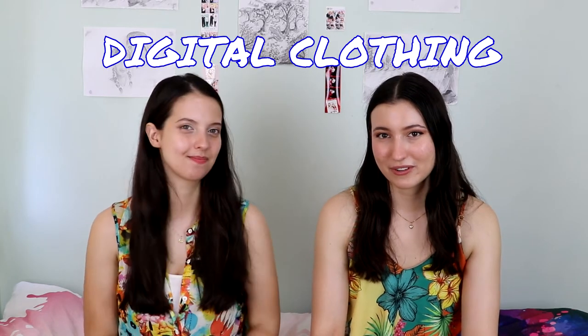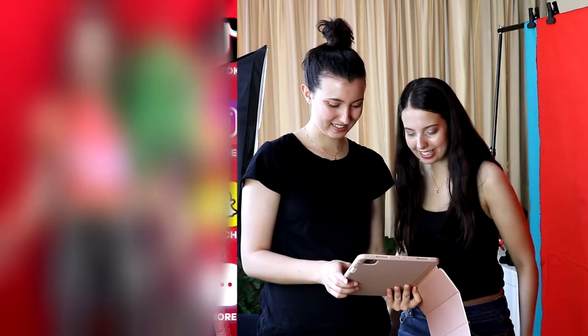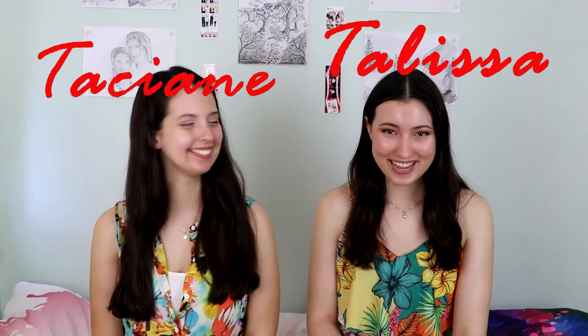This vlog is going to be more of a behind the scenes of an Instagram photoshoot we're doing. We are going to be trying out digital clothes for the first time. I don't know much about it, but that's what we're going to find out here. I'm Cassione. And I'm Talisa. And you're watching TJTV!